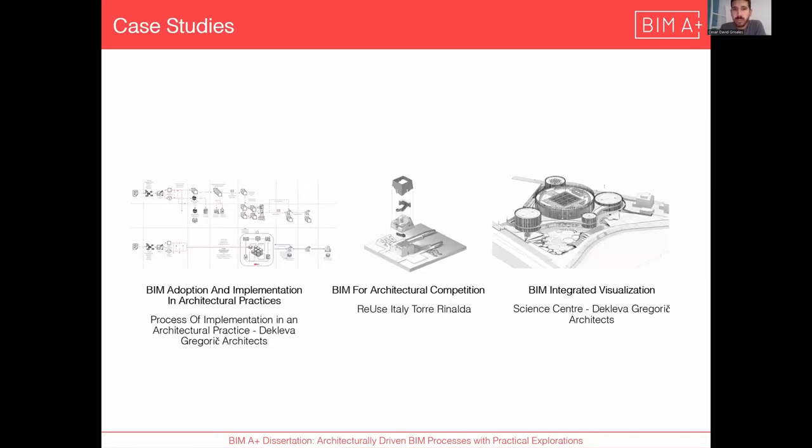The thesis will have three case studies. The first one is adoption and implementation in architectural practices, the second is an architectural competition, and the third is integrated visualization.